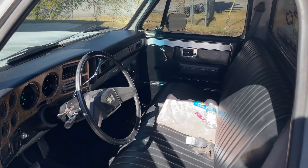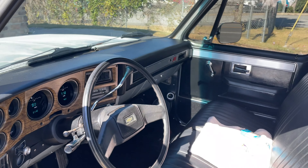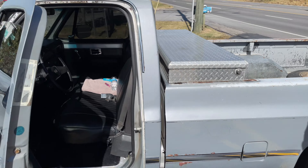Also guys, the AC works, the heater works, all the gauges — everything works on it. So it's done right! Fully custom — I like it! Still got the classic patina to it too.